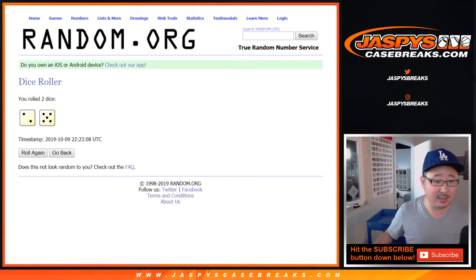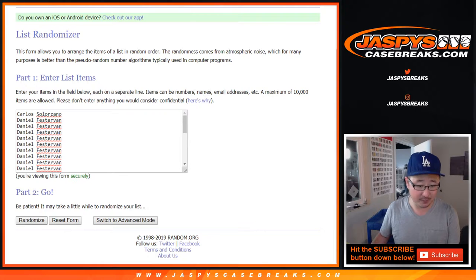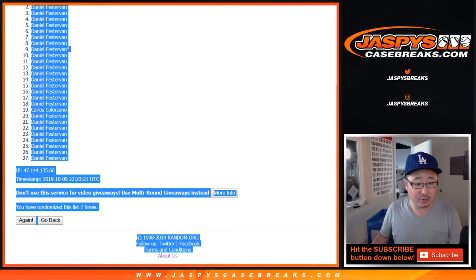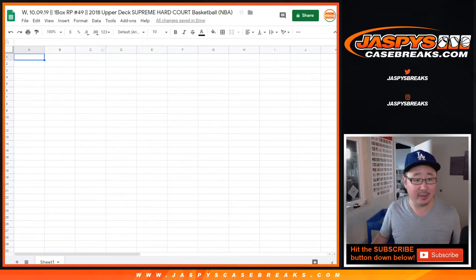Let's roll it and randomize it. Two and a five, seven times for each list — one, two, three, four, five, six, and seventh and final time. So we've got Daniel all the way down to Daniel. And Carlos, you're in the number 19 spot right there.